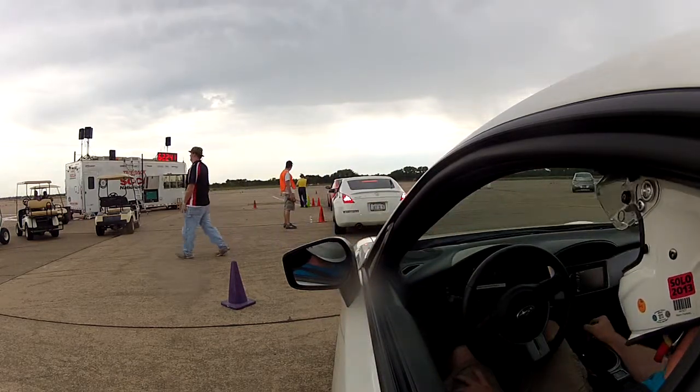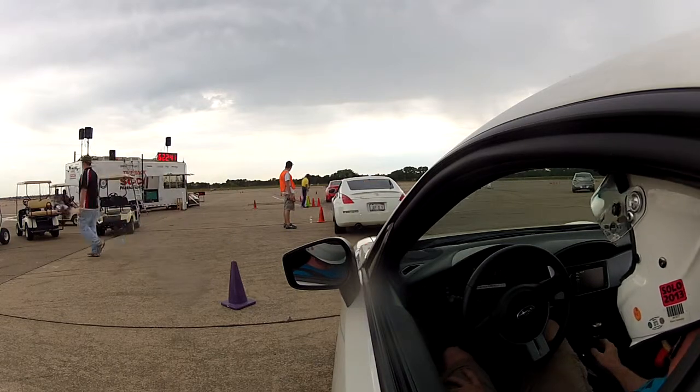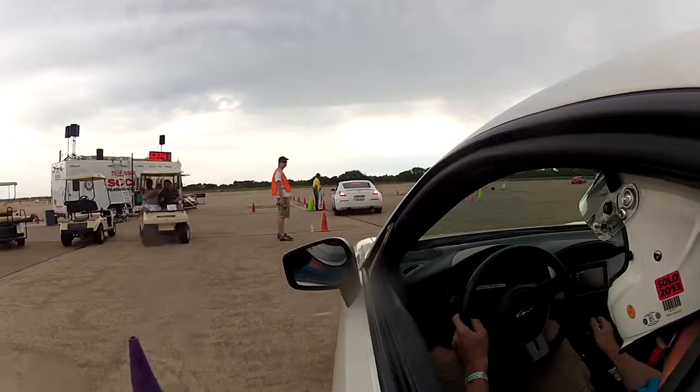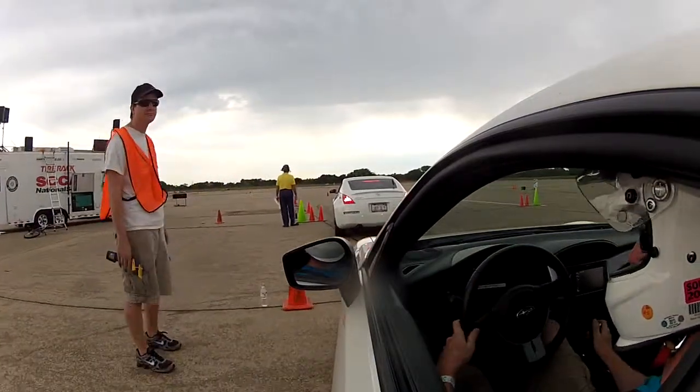Sean Green, time of 62.241. That's a 3.4 second improvement, and he moves up to 38th position.